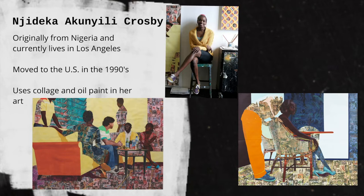Looking at her art, which parts look like they are collaged on and which parts look painted? You can pause the video to take a closer look.